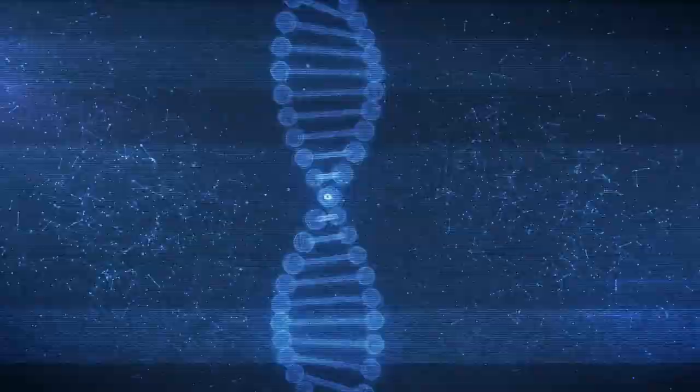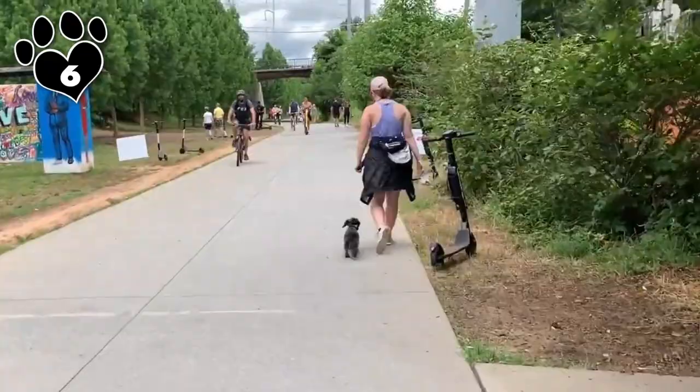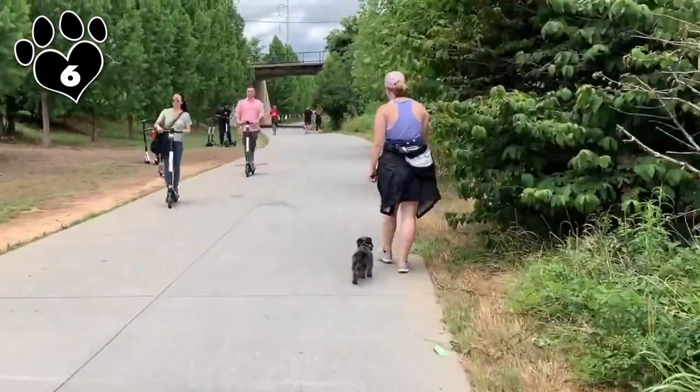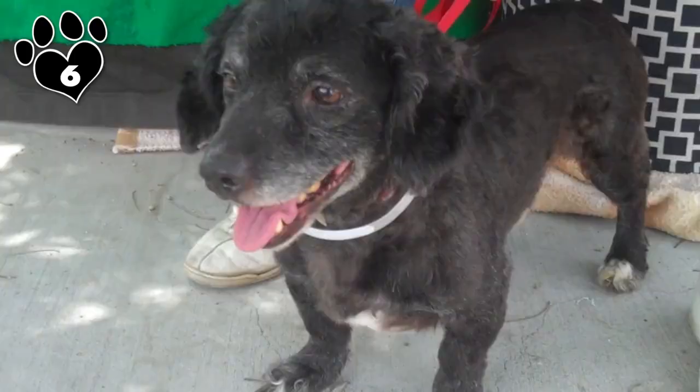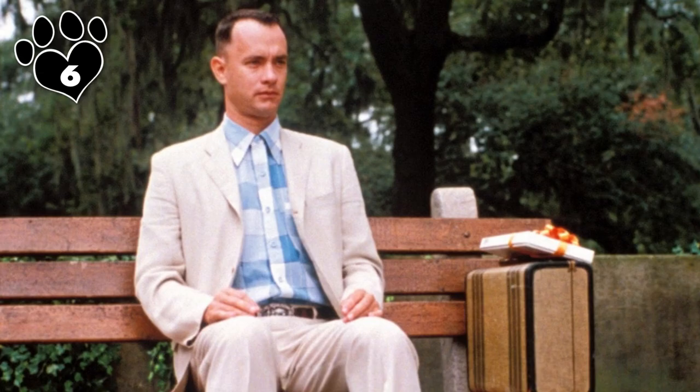If you're the kind that likes surprises, the Doxy-Poo may be the dog for you. Doxy-Poos are the product of the Poodle and another unique breed, the Dachshund. It's no wonder that combining two dogs with uncommon physical characteristics will result in pups with physical traits as varied as Forrest Gump's chocolates. Doxy-Poos come in several colors including black, brown, white, and gray, and shades of these colors vary widely from dog to dog.